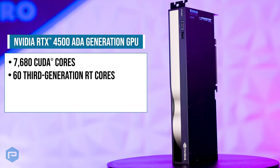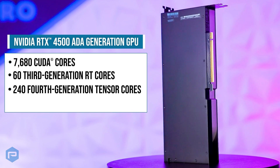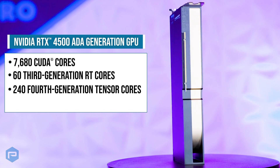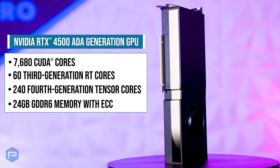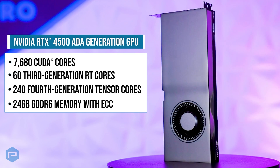It features 3rd generation RT cores for lightning-fast ray tracing, 4th generation tensor cores for advanced AI capabilities, and 24 gigabytes of GDDR6 memory with ECC for smooth, high-resolution graphics.